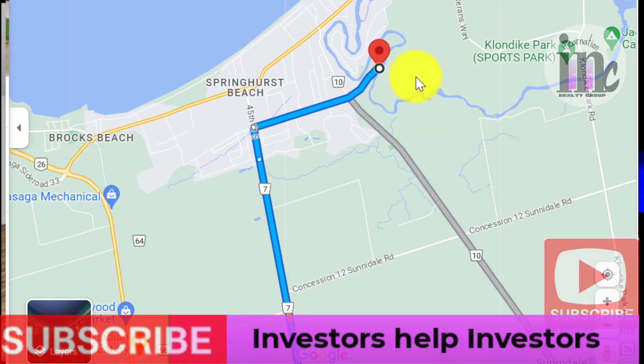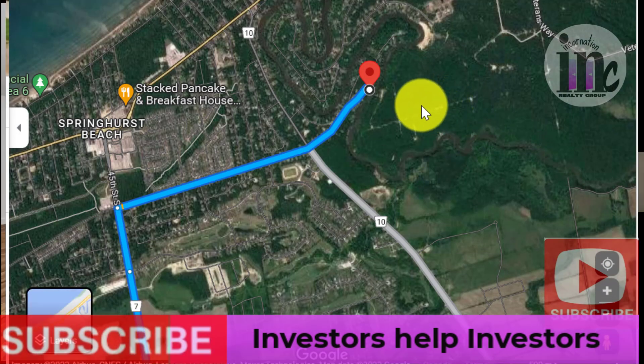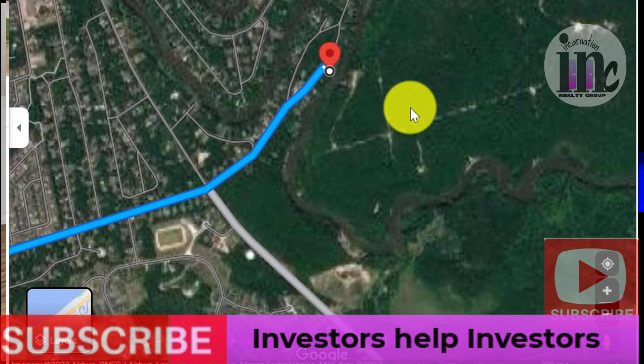You can actually canoe from your backyard all the way to Wasaga Beach along the Nottawasaga River. Yes, you can. That's great!